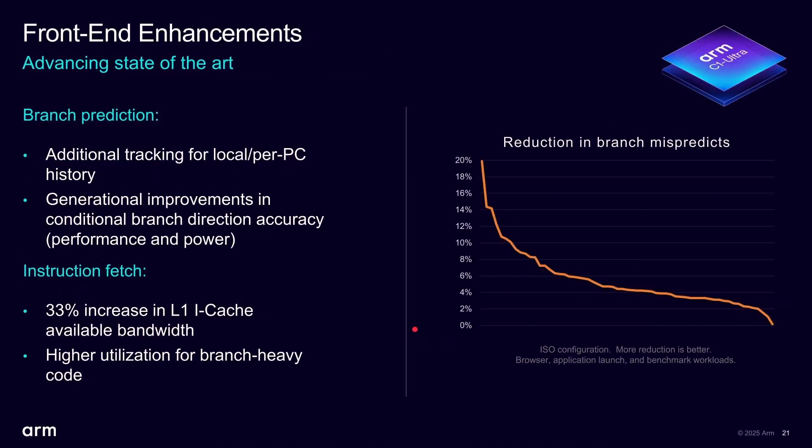You can divide a CPU's architecture into three major blocks: the front end, which fetches and decodes instructions; the execution pipeline; and the back end, which handles retirement. At the front end, the big changes are to branch prediction — correctly guessing what to bring in next — and instruction fetch bandwidth, with a 33% increase in L1 instruction cache available bandwidth.